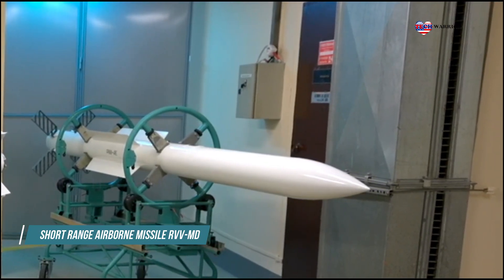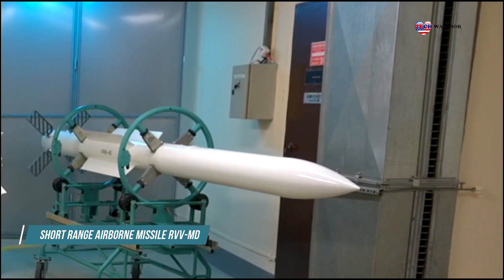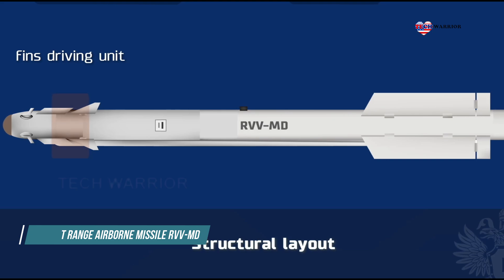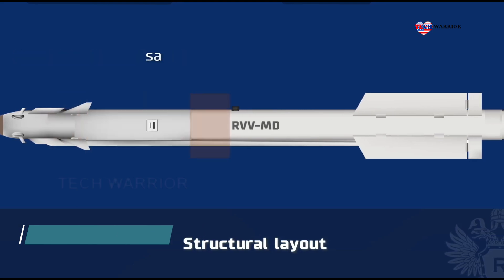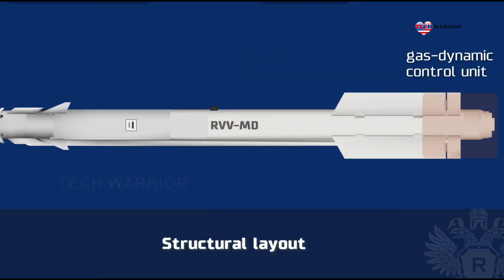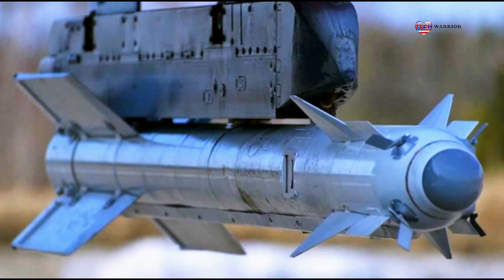The stabilization of the rocket on the roll axis is carried out using four mechanically connected ailerons. The gas dynamic device makes it possible to control the thrust vector of the propulsion system. Combined aerodynamic control provides high maneuverability and the capability of hitting targets maneuvering with overloads up to 12G.